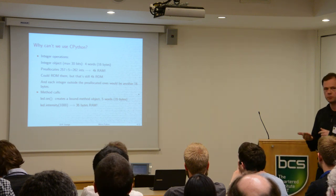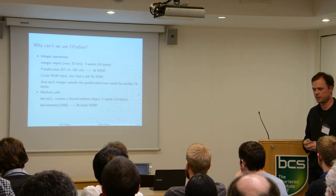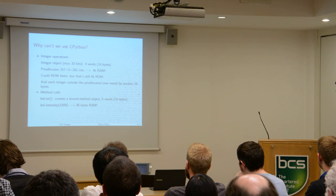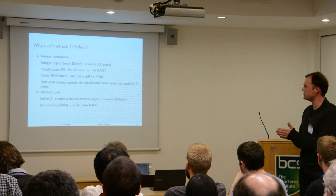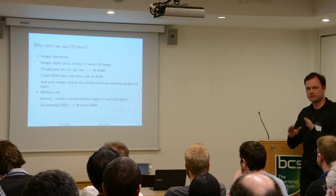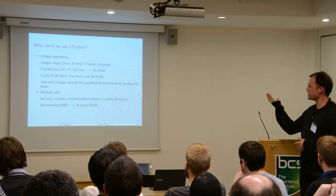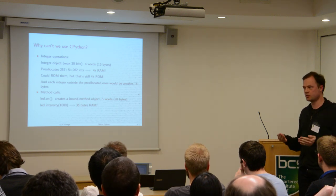As long as your number fits in 30 bits, it'll take four words. If your number is larger, it takes more bytes because it has multiple-precision numbers. And just for a number like 1 or 2, it takes 16 bytes. Now Python helps efficiency by pre-allocating 257 positive integers and 5 negative integers before your program starts running. But that's about 4 kilobytes of RAM just taken up with numbers up to 256, which is really not good for a microcontroller.